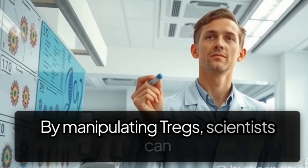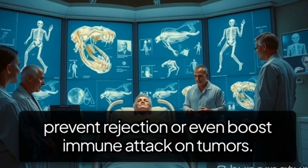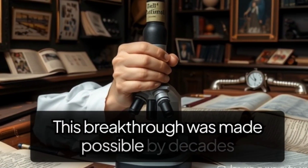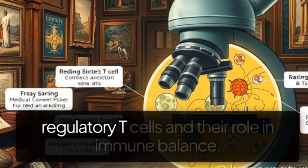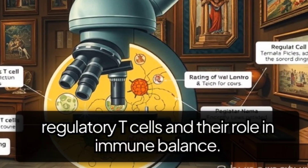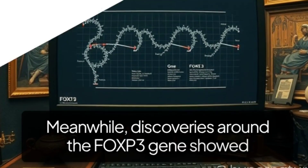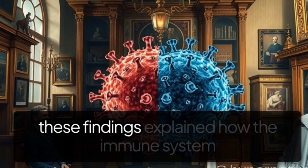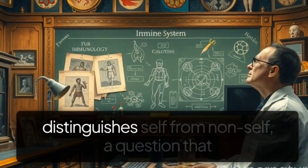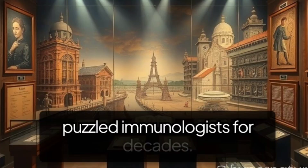By manipulating TREGs, scientists can prevent rejection or even boost immune attack on tumors. This breakthrough was made possible by decades of research. Scientists like Shimon Sakaguchi identified regulatory T cells and their role in immune balance. Meanwhile, discoveries around the FOXP3 gene showed how TREGs are programmed to function. Together, these findings explained how the immune system distinguishes self from non-self — a question that puzzled immunologists for decades.